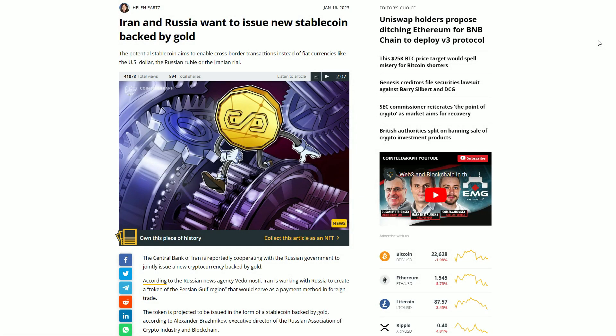Let me get a sip of this ice cold water and we're gonna get into topic number two. This article is written by Helen Parts — love giving credit to the writers. Iran and Russia want to issue a new stable coin backed by gold, written January 16th, 2023. The potential stable coin aims to enable cross-border transactions instead of fiat currencies like the US dollar, the Russian ruble, or the Iranian rial.